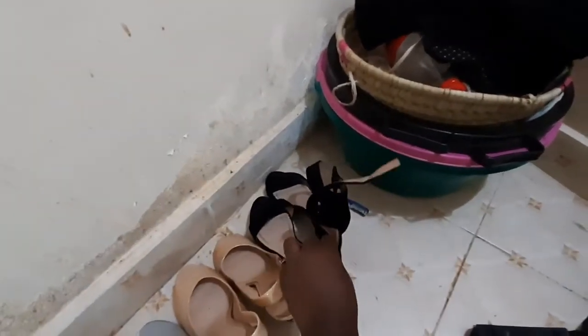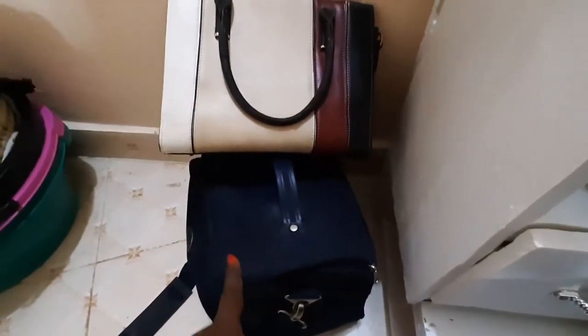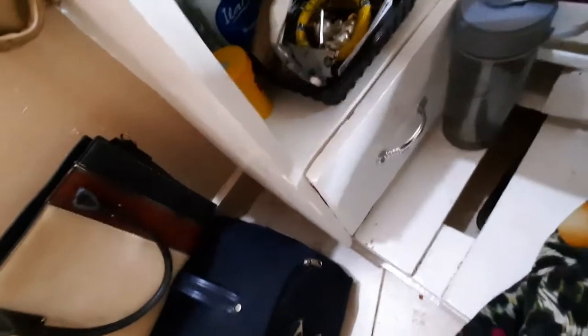I know how to walk in these perfectly, no matter how high they are. This over here is my makeup bag — I put it here for easy access. It has literally everything I want. Others are in this drawer, but if a client wants me to attend to them I just pick this one and the brushes that are here. We Africans like recycling.